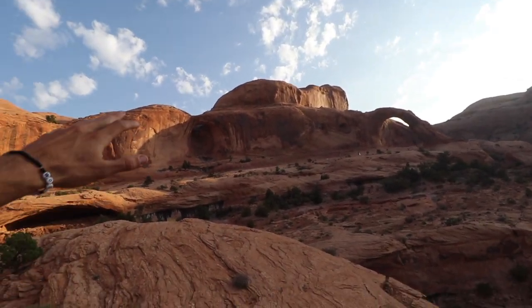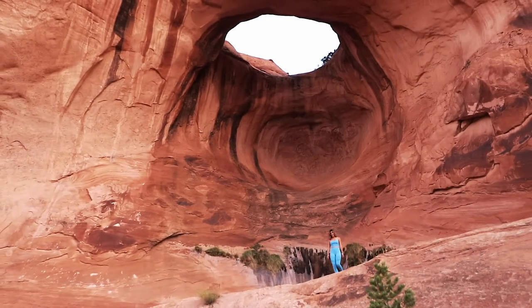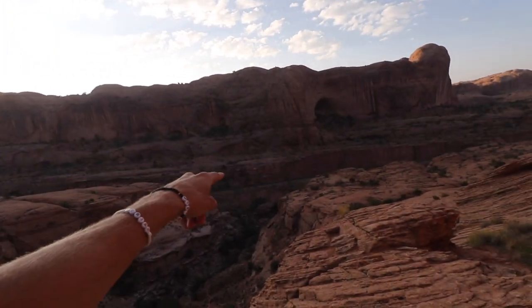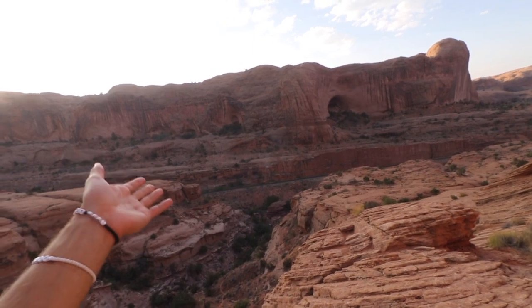One last thing before we leave: Bowtie Arch is right there with the hole in the wall, and then there's Corona Arch. A unique thing about this canyon is that there are railroad tracks that go right through it, so if you're lucky one day you'll see a train come through.